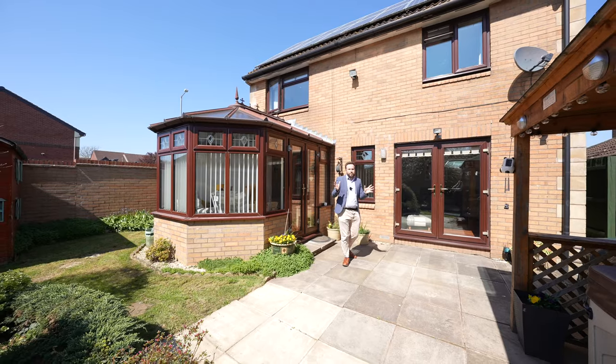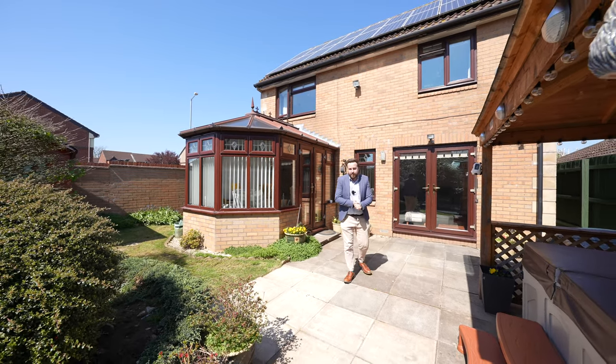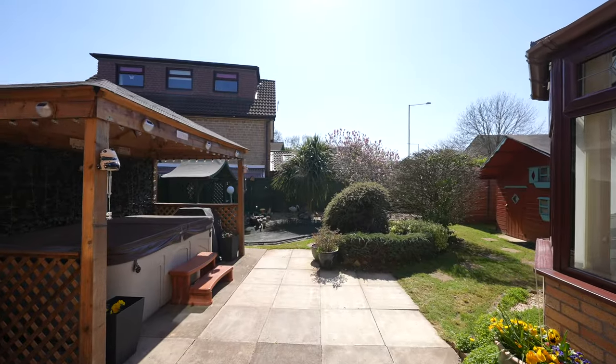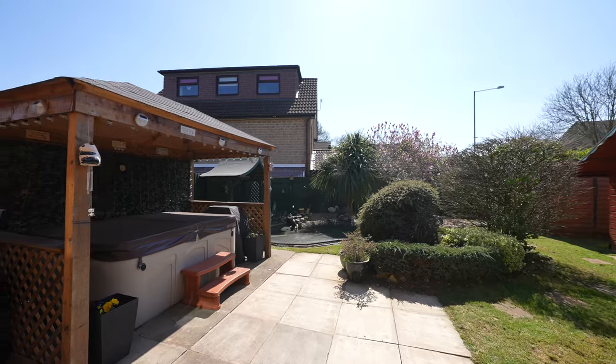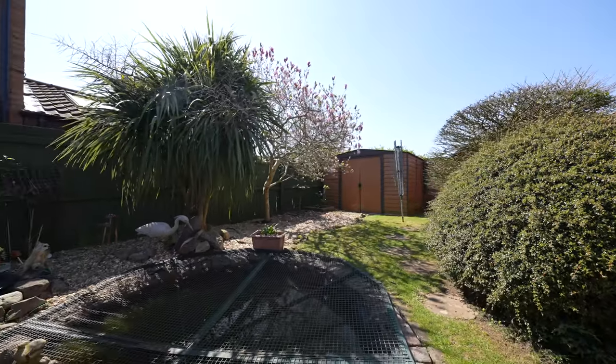Coming out to the rear of the property, these gardens enjoy sun throughout the day and have been designed with low maintenance living in mind. There is a substantial patio that currently has a pergola housing a hot tub, as well as a level lawn and several storage sheds.